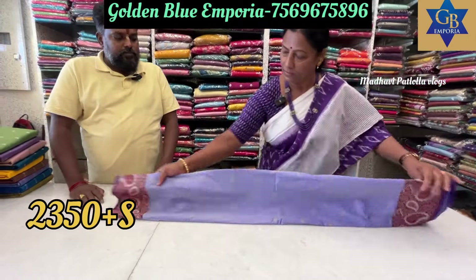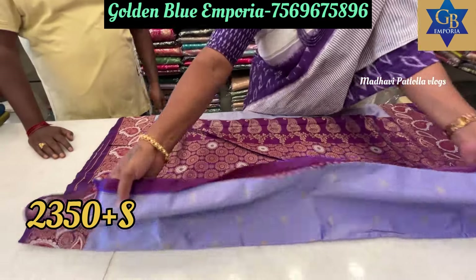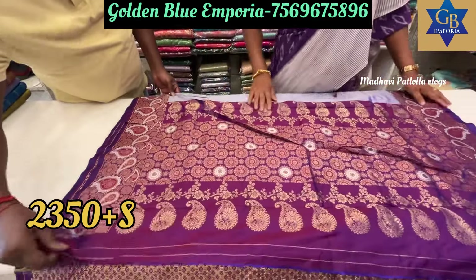First, what is a pretty purple color? I am going to buy at 2,300. Shipping charges are extra.